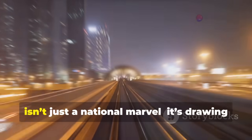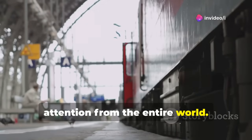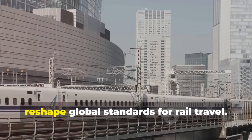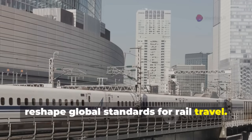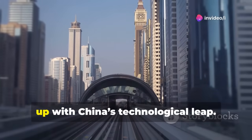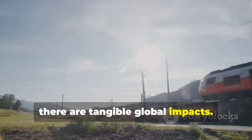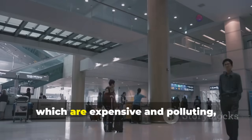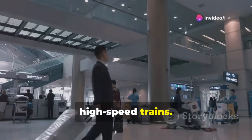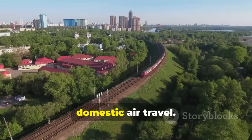China's nonstop high-speed rail system isn't just a national marvel — it's drawing attention from the entire world. Countries like Japan and the United States are watching closely, realizing this innovation could reshape global standards for rail travel. Beyond prestige, there are tangible global impacts: medium-distance flights, which are expensive and polluting, could be replaced by ultra-efficient high-speed trains, cutting carbon emissions, supporting climate goals, and offering a greener alternative to domestic air travel.